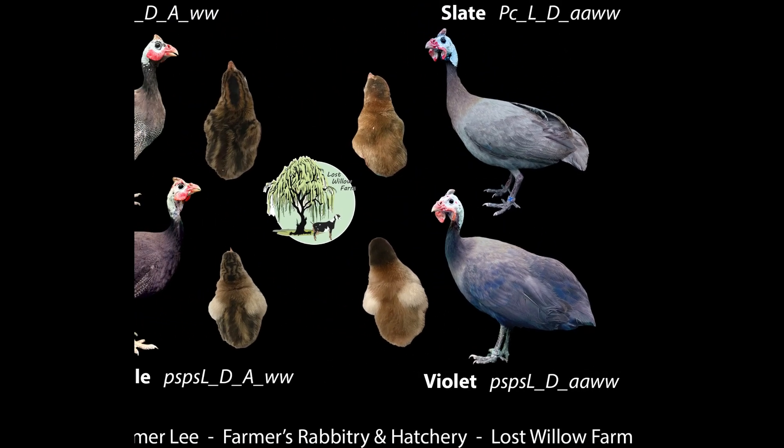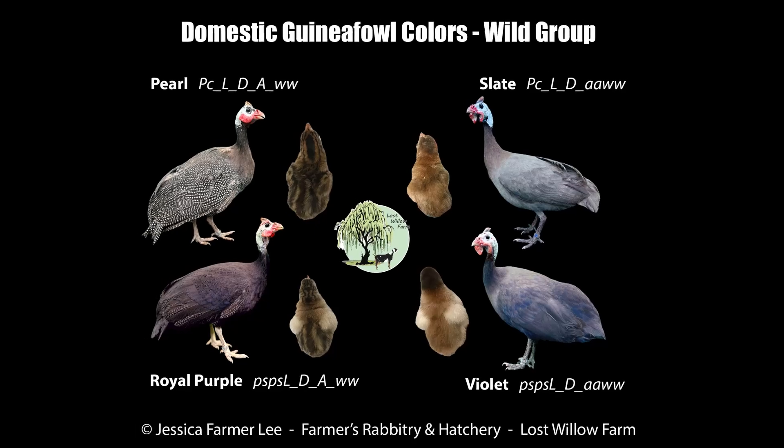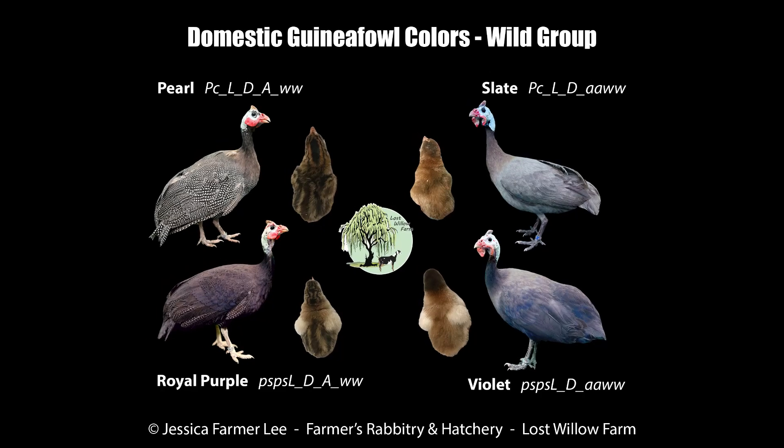We hope you have enjoyed this part one of the guinea fowl genetics. If you did, be sure to follow and subscribe, and watch for part two where we discuss the blue, also known as the lavender, group. Be sure to check out the introduction video if you are confused by any of the terminology and need a quick rundown of some very basic genetics. Be sure to leave any questions or comments below. Until next time, on the farm.